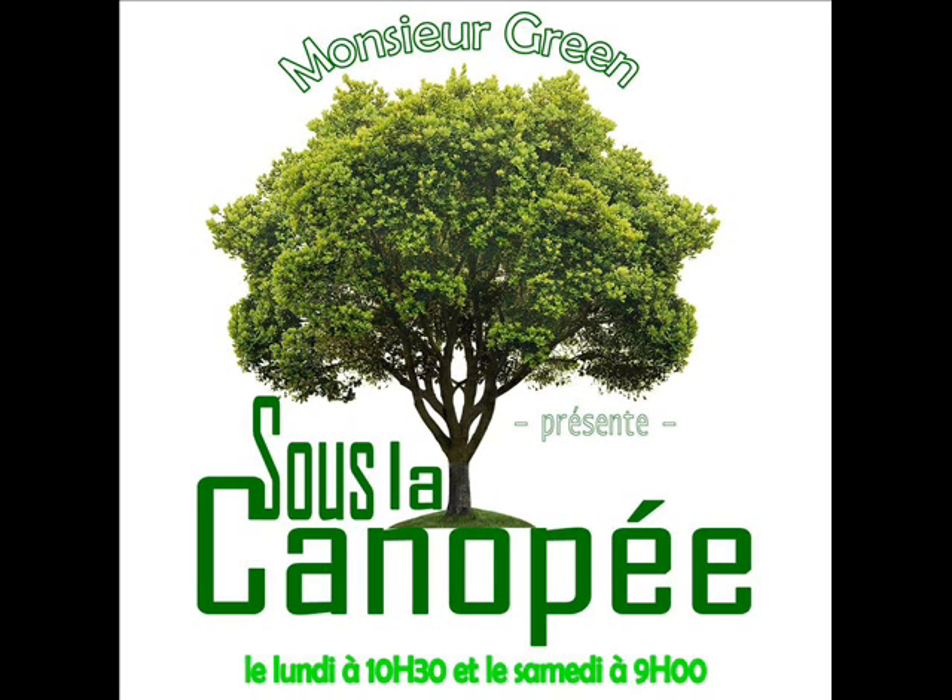Hello everyone, welcome to the Canopée, here Mr Green. While we start the second week of March, it may be time to talk about the preparation of the garden potager, but also the other vegetables.